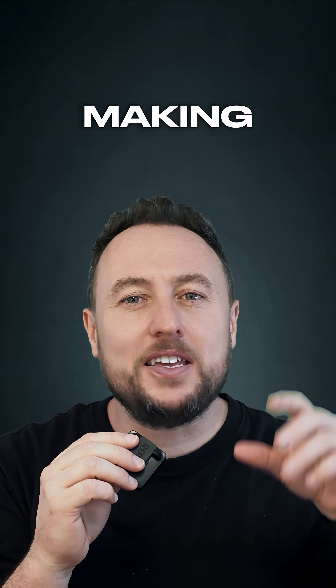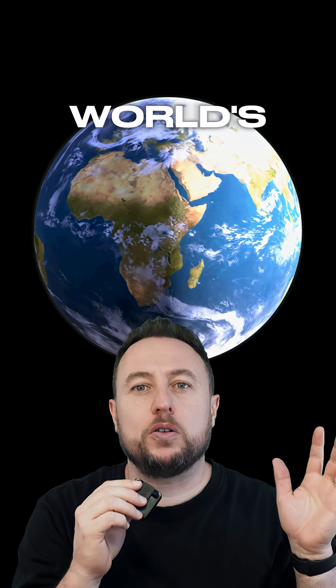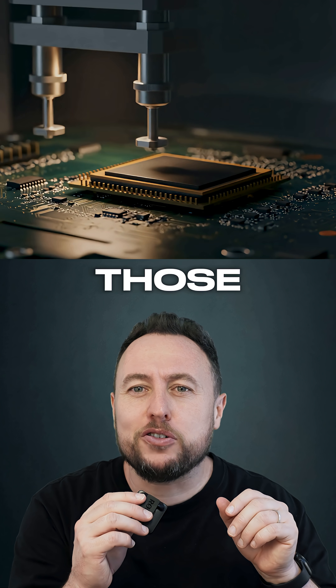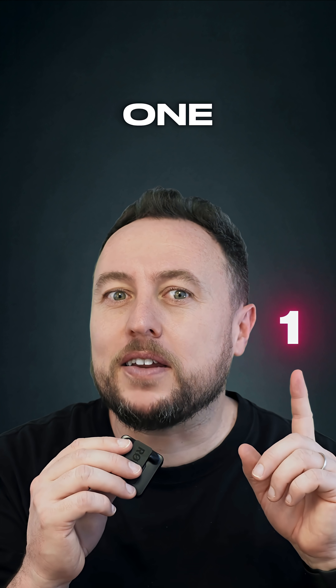Recently we talked about TSMC, the company making almost all of the world's chips. What's even scarier? The machines essential to making those chips come from just one company.